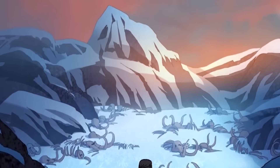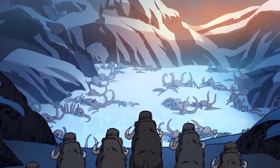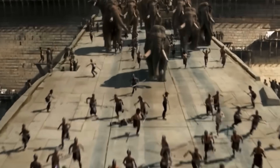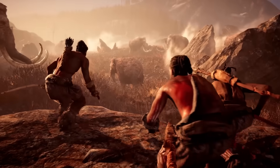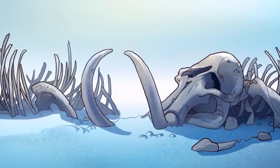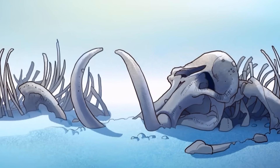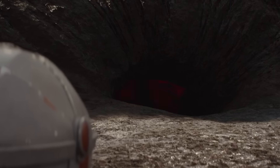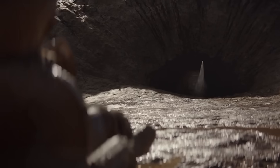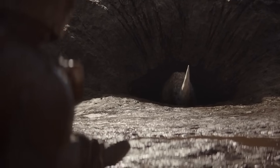Mammoths were icons of the Ice Age, towering 11 feet tall, wrapped in shaggy armor and tipping the scales at 6 tons. But here's the uncomfortable truth — they weren't the scariest things out there, not even close. Lurking in the same frozen wastelands was a creature that made mammoths look quaint. A beast so massive, so brutally engineered, it was less an animal and more a biological battering ram.